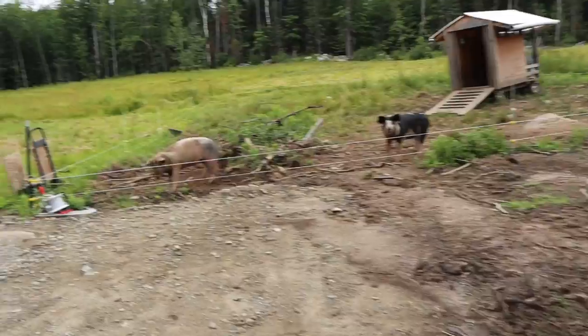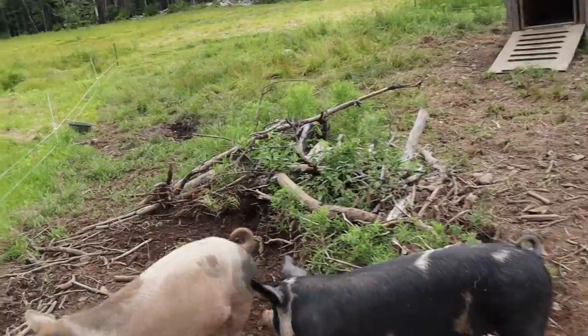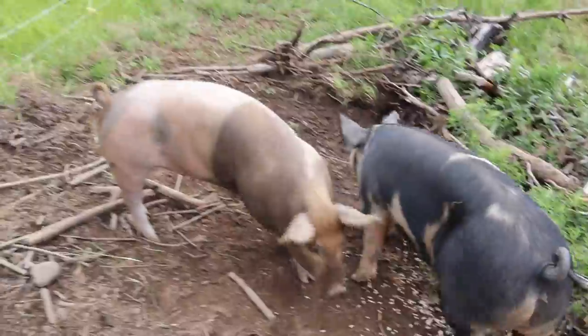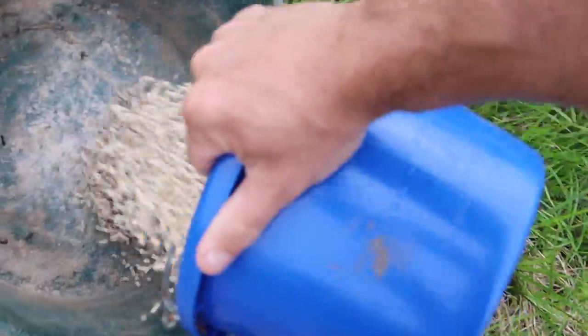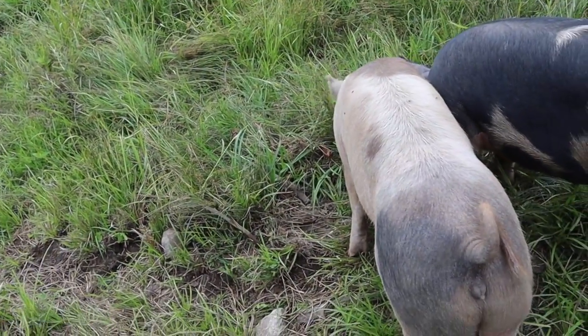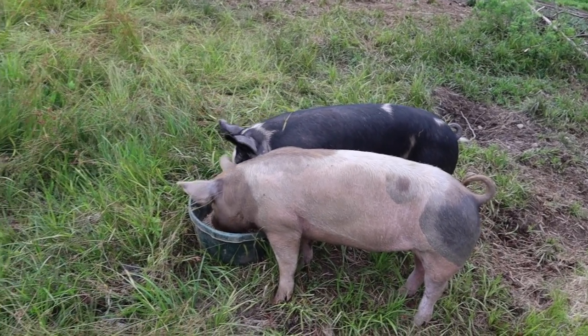Good morning, ladies. You hungry this morning? Give you a little bit of grain over here so they'll stay, and then we're going to come over here and put the rest in their dish. Where are the black copper maran chicks? I don't see them anywhere yet this morning. I'll have to keep an eye out for them. Usually they're over here at the pig pasture eating with the pigs in the morning.